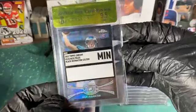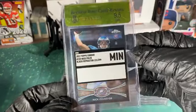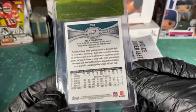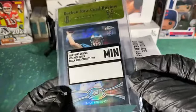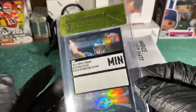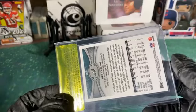Apparently Nick Foles didn't meet their criteria for the minimum grade 9.5. I mean, the centering is dead on the front. The back centering is off but Beckett didn't care about that as much. They probably didn't even bother crack it — it doesn't even look like they cracked it out, so how are you gonna get the minimum grade if you don't even crack the seal?